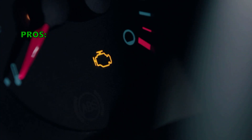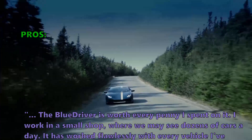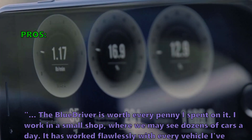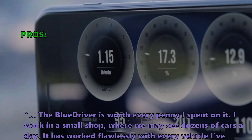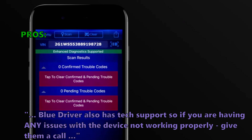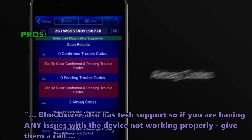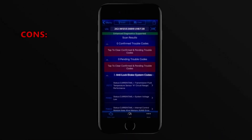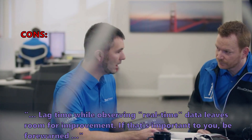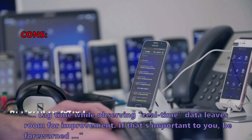Customers who bought the BlueDriver especially like that it's worth every penny. One reviewer working in a small shop seeing dozens of cars a day says it has worked flawlessly with every vehicle they've plugged it into. BlueDriver also has tech support so if you have any issues with the device, you can give them a call. A few customers noted that lag time while observing real-time data leaves room for improvement, so be forewarned if that's important to you.